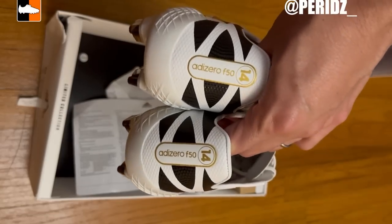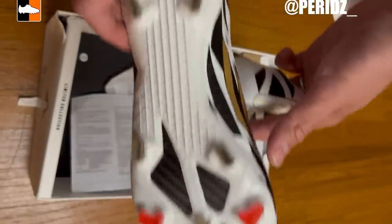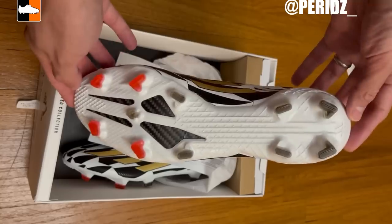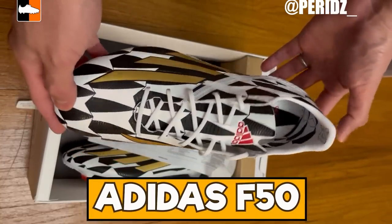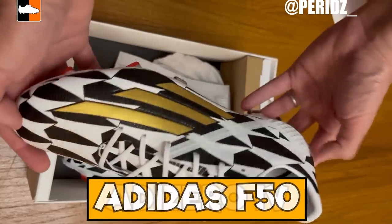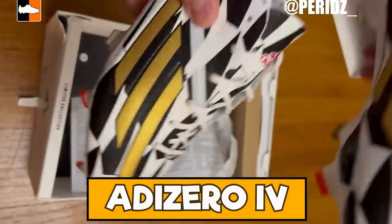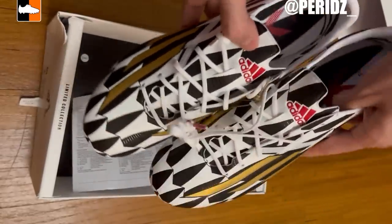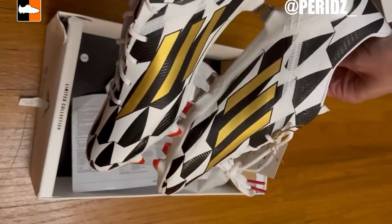Number 13 in our countdown — thanks to Periz for these. These are the Battle Pack F50 remakes, a remake of the 2014 F50. These are F50s but on the Speed Portal — the Speed Flow soleplate — the modern day soleplate with the F50 put onto that as well. So these are a real collector's item, but also something fantastic and great to wear on pitch.